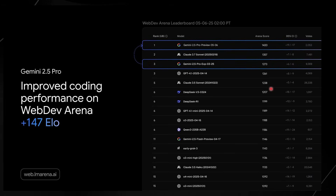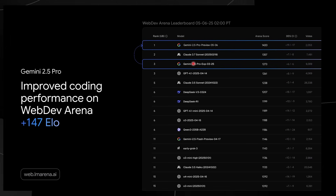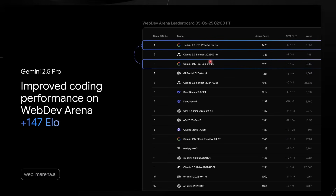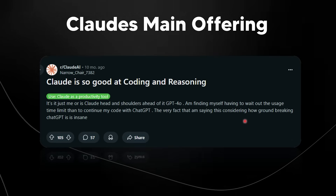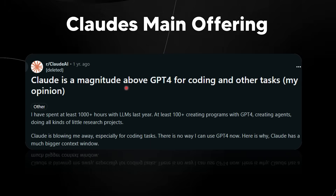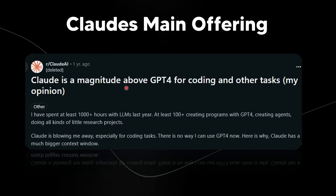It doesn't seem like a big deal, but you have to understand that Anthropic — that was their main offering. One of the only reasons people used to use Claude 3.7, despite it costing so much, was the fact that it was essentially the best in terms of being able to code. It even started this whole vibe code revolution. When we look at what Claude's main offering is, coding is the number one use case most people cite. One user says Claude is so good at coding and reasoning, head and shoulders above GPT-4. Another user says Claude is a magnitude above GPT-4 for coding — and that user claimed to have spent a thousand-plus hours with LLMs last year.